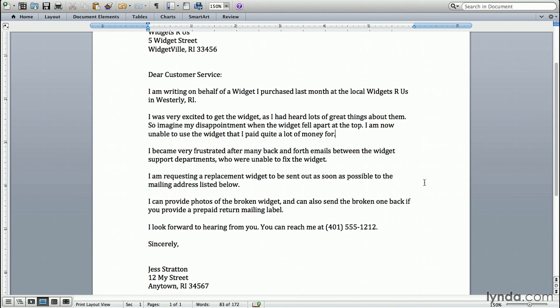So that's my letter. While I certainly hope you never have to write one of these, because that would mean something doesn't work and that's sad, if you do, I hope you get some great results.